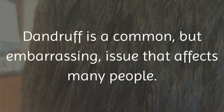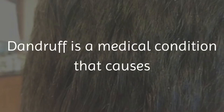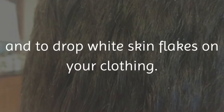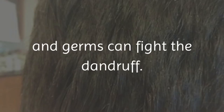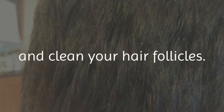3. Say goodbye to dandruff. Dandruff is a common but embarrassing issue that affects many people. It is especially common in the winter season because of the dry air. Dandruff is a medical condition that causes your scalp to create dead skin flakes on your scalp and hair. Luckily, ACV can help with this, as its ability to kill fungus and germs can fight the dandruff. It also will help to restore your pH levels within your scalp and clean your hair follicles.